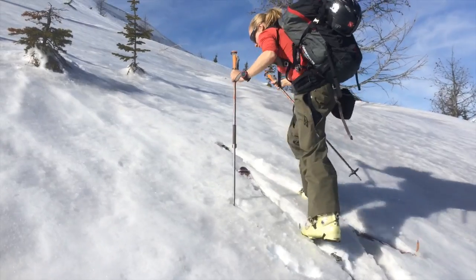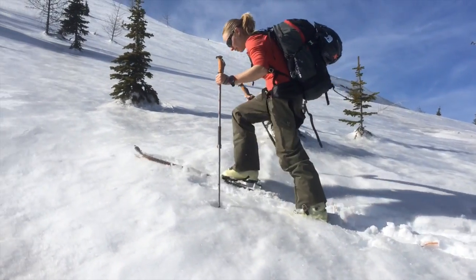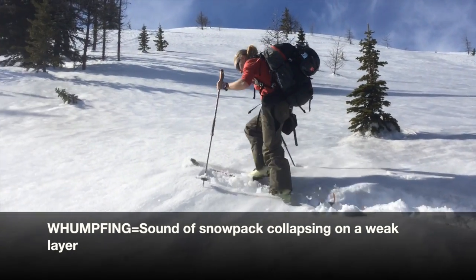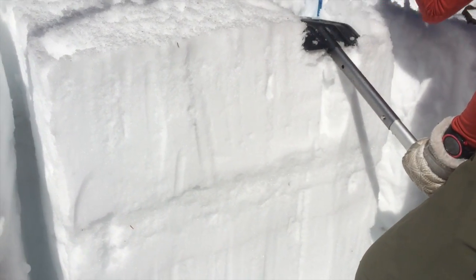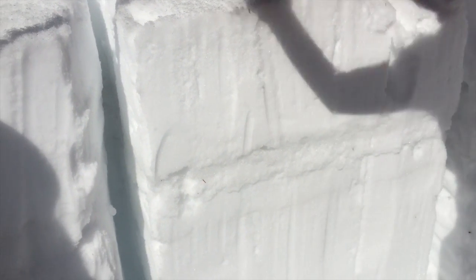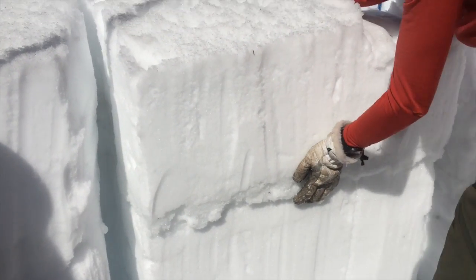As we hiked up a south-facing slope at Treeline, we started to notice signs of instability like woomphing, which is the sound of the snowpack collapsing on a weak layer. This prompted us to reassess our plan and we decided to dig down and check for weak layers. We found the entire snowpack had lost strength and was wet or moist all the way to the ground. Our test results suggested there was potential for human-triggered avalanches.